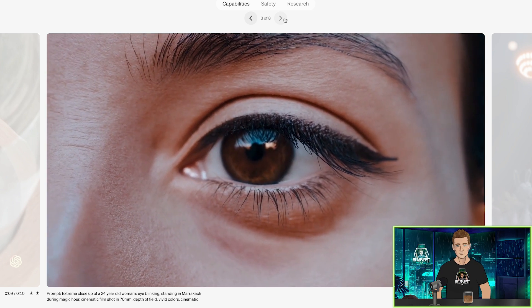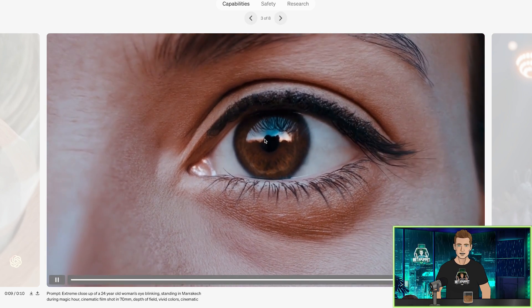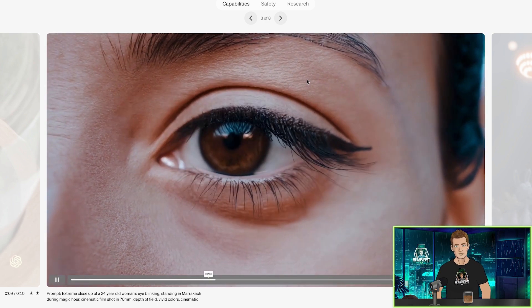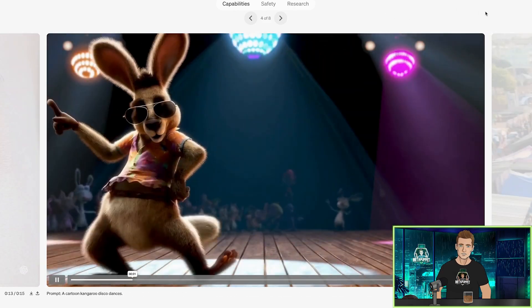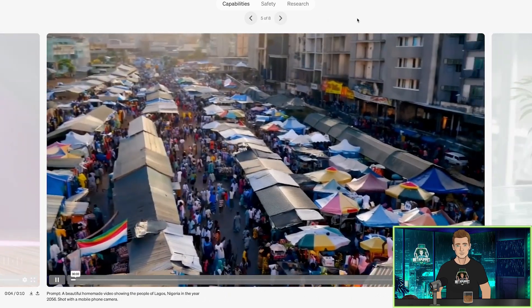This is a giant step forward for AI video. I saw some people on X talking about how in the next six to eight weeks everything was going to change and I feel like they were talking about this. It must be. Prompt: a cartoon kangaroo disco dances. This is something that could be like a low-budget Pixar.